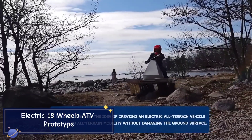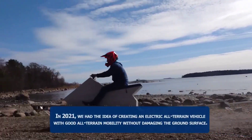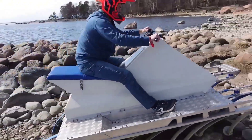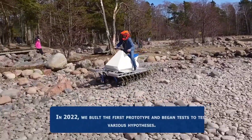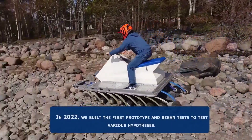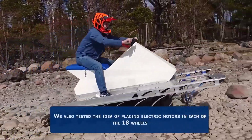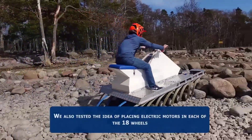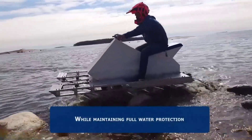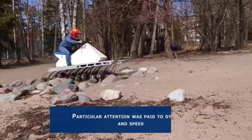Electric 18 Wheels ATV Prototype. Imagine an all-terrain vehicle built for the toughest environments — a vehicle that not only handles harsh conditions, but does so with zero emissions. Introducing the Electric 18 Wheels ATV Prototype, a marvel of engineering designed for industries that need serious power without compromising sustainability. This prototype is a fully electric powerhouse designed to handle heavy-duty tasks in construction, mining, agriculture, and more.